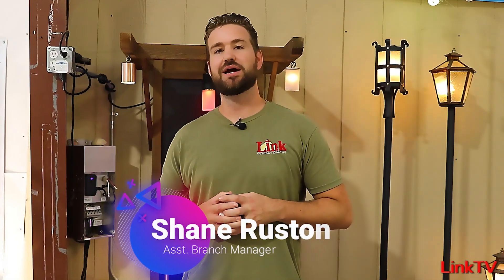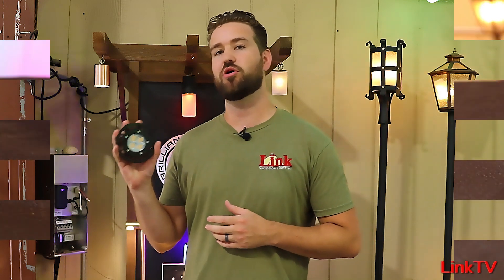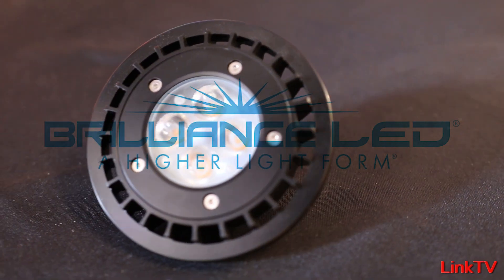Hey everyone, Shane with Link Outdoor Lighting here in Orlando. Today I have the Brilliant Forge Par 36 7W 3000 Kelvin 30 degree. This bad boy is about 600 to 650 lumens, and we're going to run a sale for you guys.